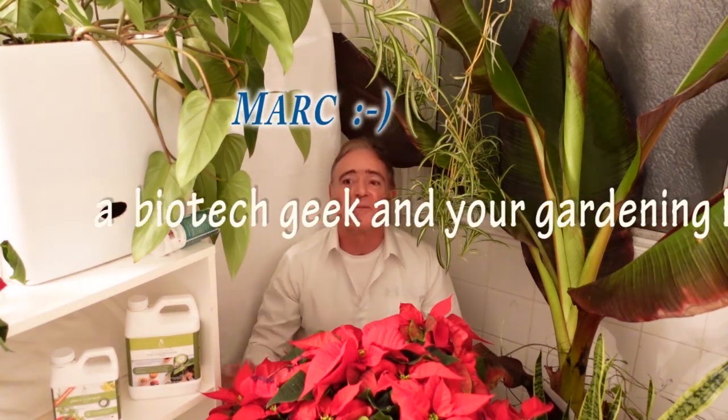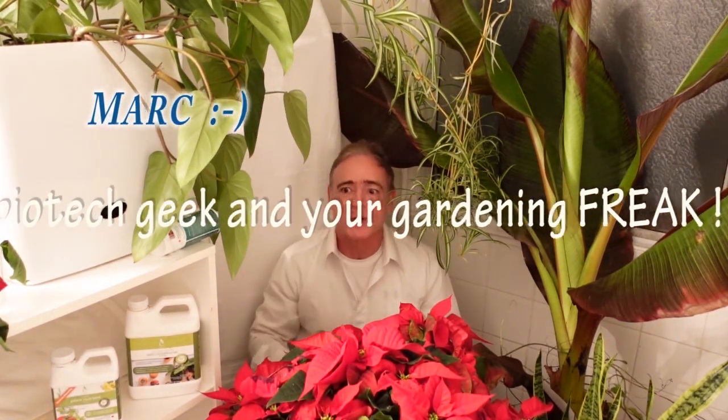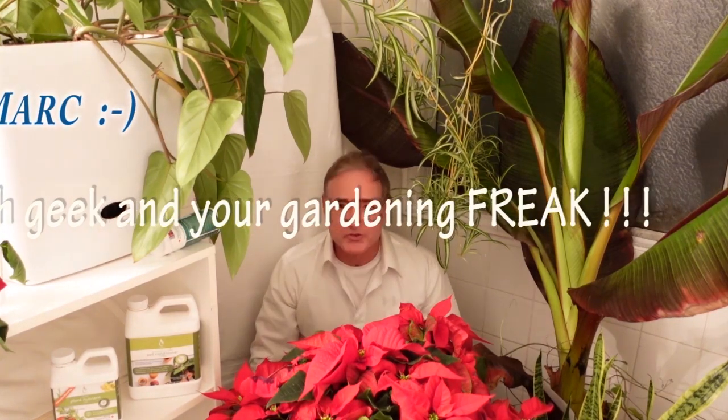Hello again, my lovely gardening friends. How are you today? I'm Mark, a biotech geek and your gardening freak. Today we will talk about the poinsettia once again, but more especially we will talk about the bracts.